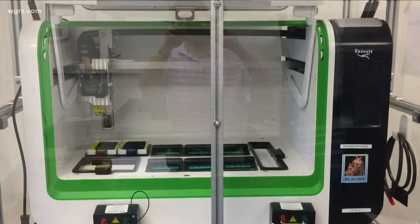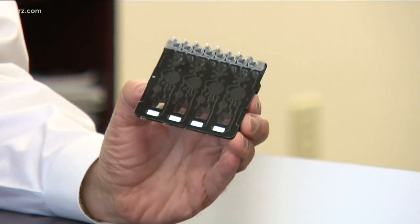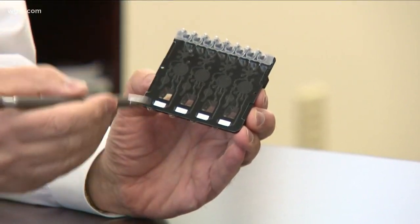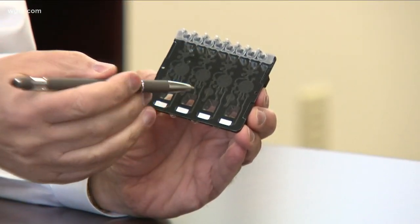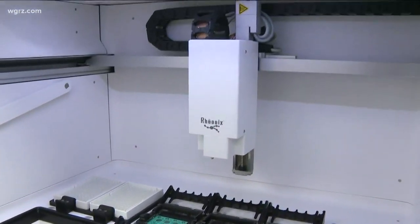The system is made in sterile, clean rooms at the Rhionics factory in Ithaca. They also produce a disposable cartridge system for samples, which is simply plugged in, kind of like circuit boards, which activate a system of miniature pumps and valves to switch on and off automatically and circulate fluids for testing.